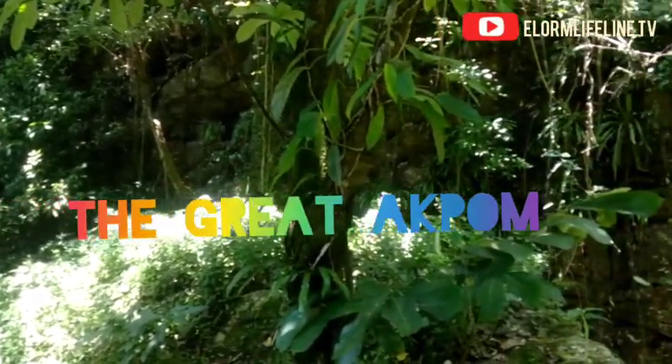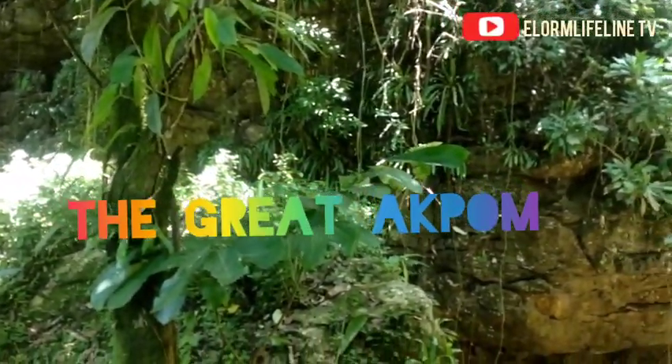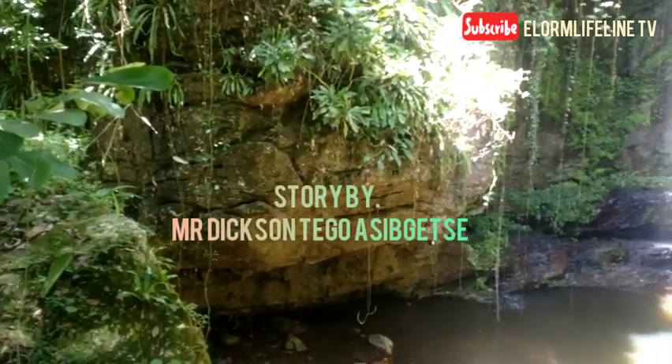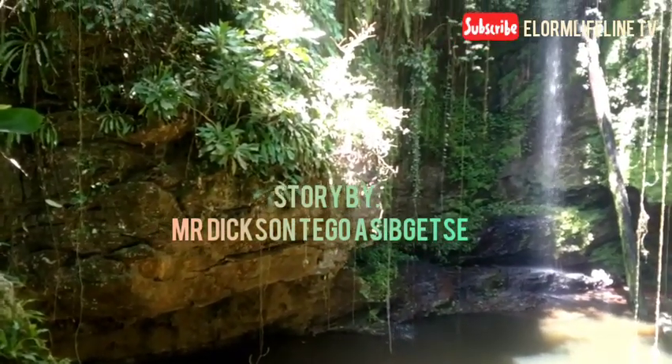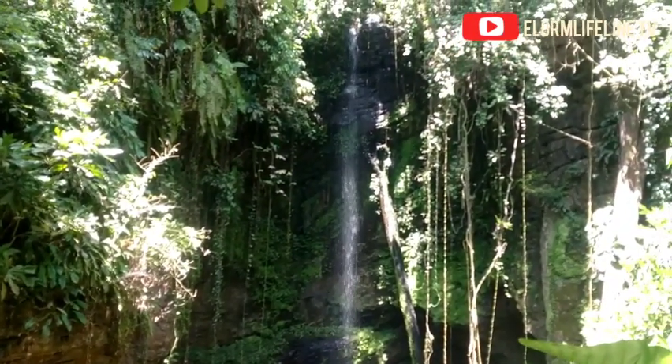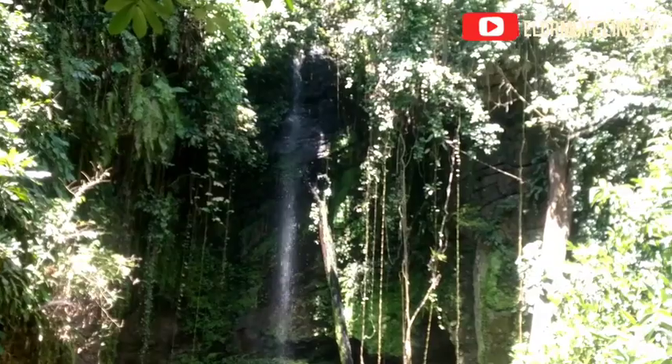Hello lovely viewers, it's Long Lifeline TV. Make sure if you are watching, you hit the like button and subscribe. Today is about the Akum — the great Akum waterfall — located in the Volta region in Lugbatuta.